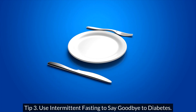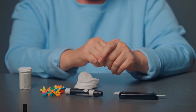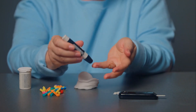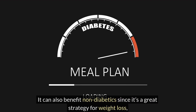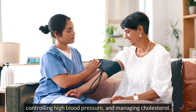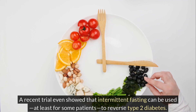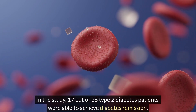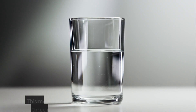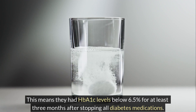Tip 3: Use intermittent fasting to say goodbye to diabetes. Diabetes is the leading cause of kidney disease worldwide. Treating it means treating kidney disease for many patients, and it is well known that intermittent fasting is an effective way to fight diabetes if done correctly. It can also benefit non-diabetics since it's a great strategy for weight loss, controlling high blood pressure, and managing cholesterol. A recent trial even showed that intermittent fasting can be used, at least for some patients, to reverse type 2 diabetes. In the study, 17 out of 36 type 2 diabetes patients were able to achieve diabetes remission, with HbA1c levels below 6.5% for at least 3 months after stopping all diabetes medications.